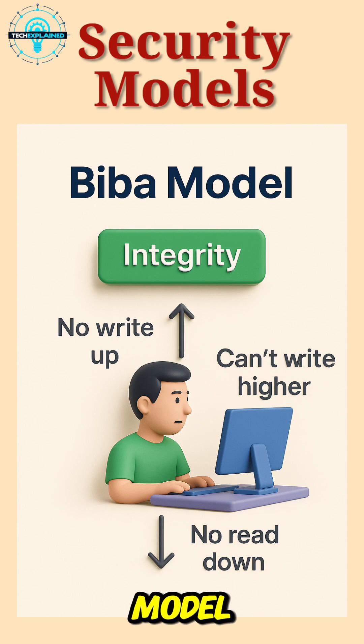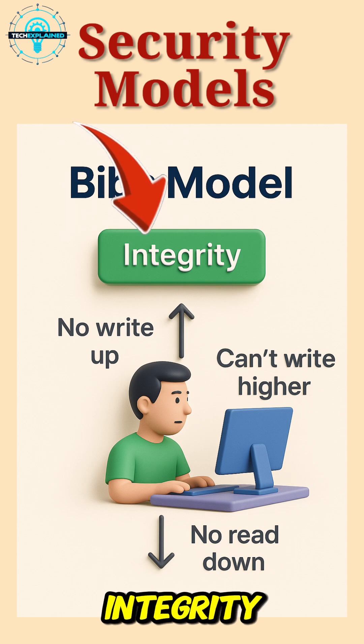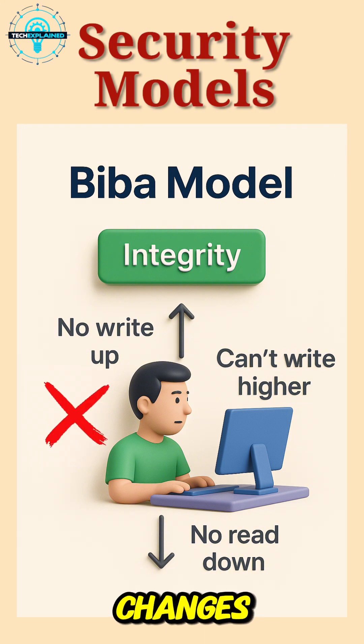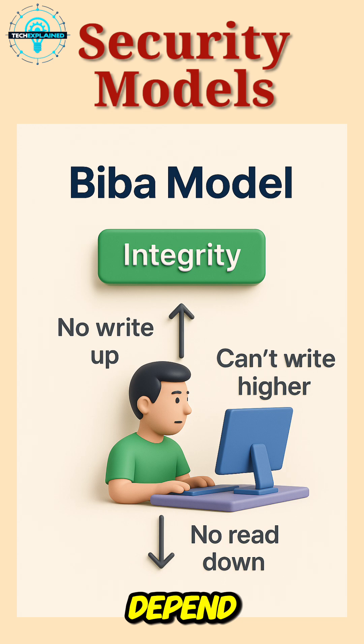Now flip it with the BIBA model, which cares more about integrity — making sure data stays accurate and untampered. Here, you can't write to a higher level or read from a lower one. In hospitals, for example, only senior medical staff can update critical patient records. Junior staff can read them, but they're restricted from making changes. It keeps the information reliable, especially when lives depend on it.